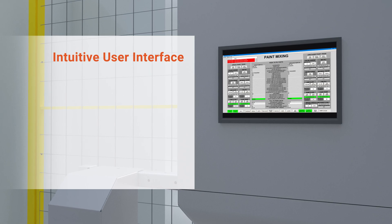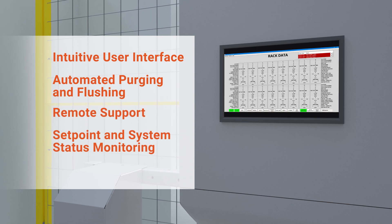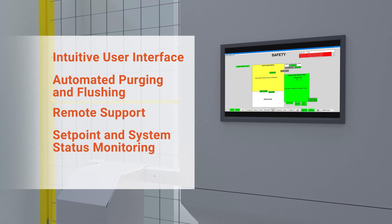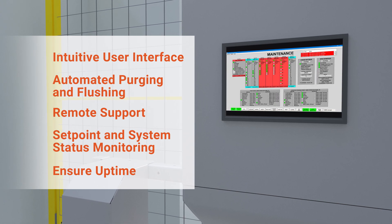An intuitive user interface, automated purging and flushing, remote support, and setpoint and system status monitoring mean you can ensure uptime and be confident in your automated painting solution.